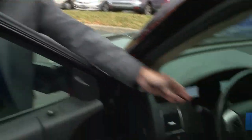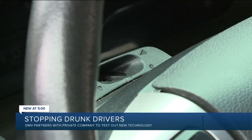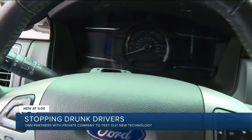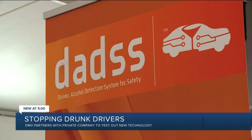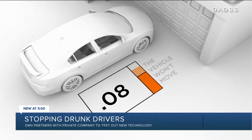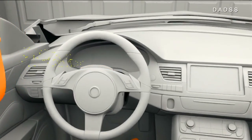Right on top of the steering column, this small detector works like a breathalyzer, but analyzes a driver's blood alcohol level from their regular breathing. The DADSS technology, as it's called, prevents a vehicle from moving if a driver is over the legal limit. The test is almost instantaneous.